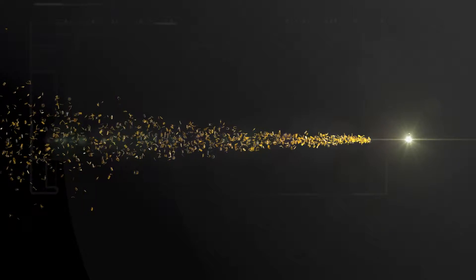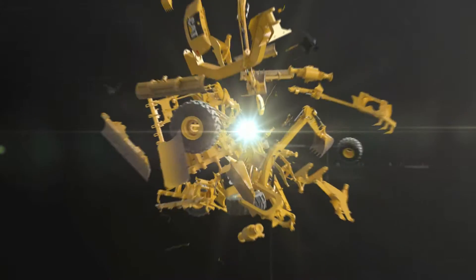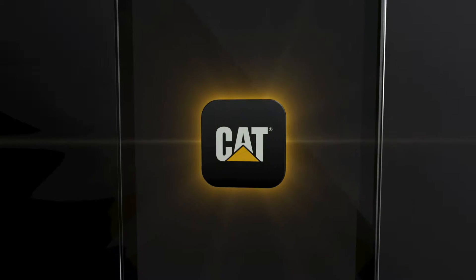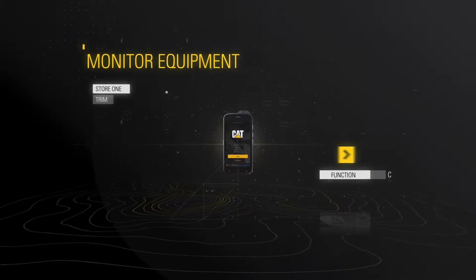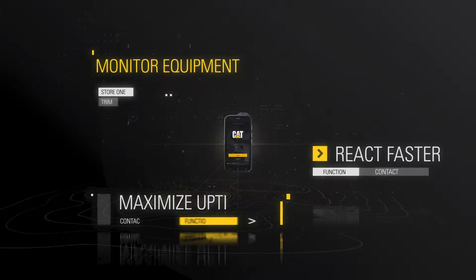The next big thing on your worksite isn't made of iron. Introducing the CAT App — a simple, easy-to-use fleet management tool with the power to help you monitor equipment, react faster, and maximize uptime.